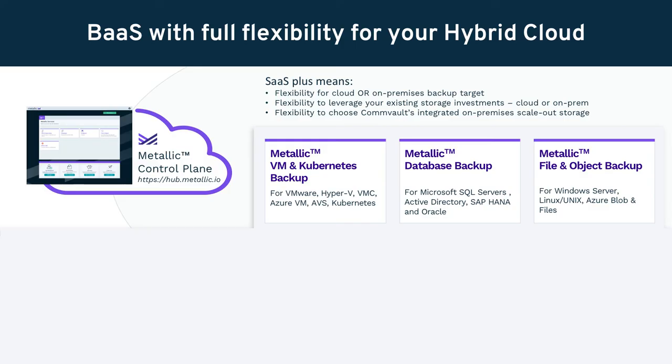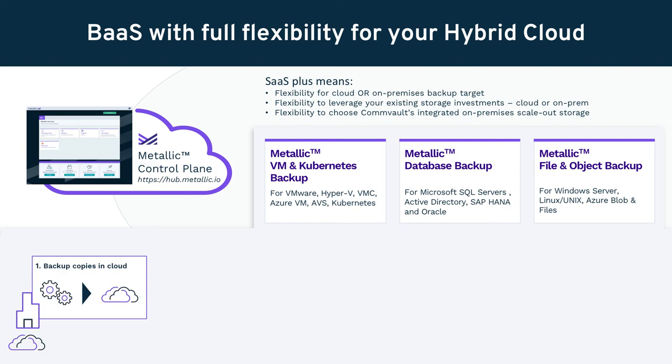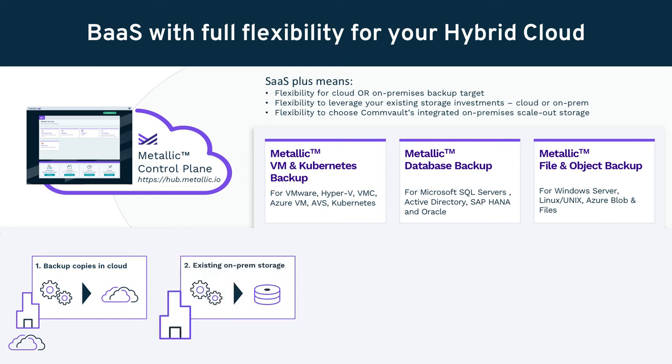With the breadth and depth of our application support and our SaaS Plus functionality — which uniquely allows you to meet your RPOs and RTOs for both cloud and on-prem resources — Metallic is well-suited to support the four main topologies we see with customers leveraging a backup-as-a-service solution. First is backup directly to cloud storage, which is best for workloads already in the cloud or for certain on-prem workloads that can support the RTOs and RPOs of cloud-only storage. We also allow you to use your existing storage, whether from NetApp, Pure, Isilon, or Data Domain, leveraging your existing resources.